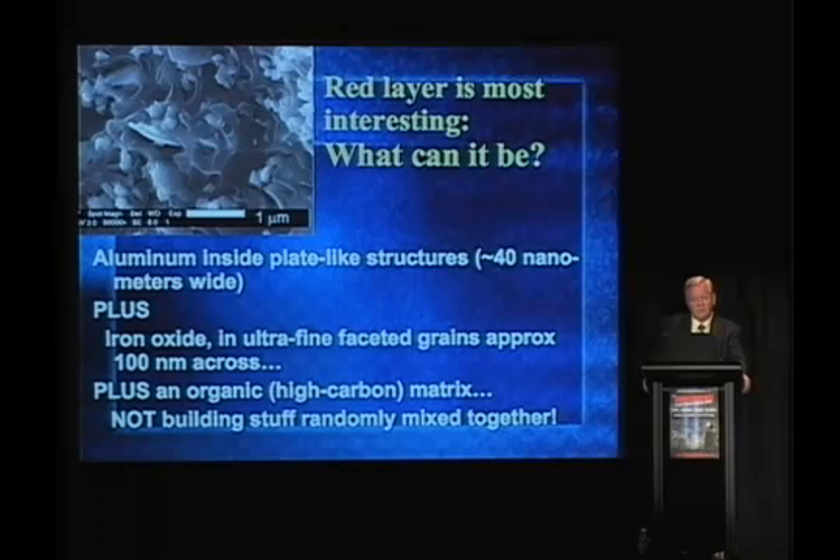The iron oxide — these ultrafine faceted grains — plus the organic matrix: this is not building stuff that just falls down and makes this wonderful nanothermite. I've heard that argument. Do you know how complex this is? This takes considerable knowledge — chemistry. In fact, we have a couple of chemists on our scientific team, and we have not been able to make this stuff. Aluminum oxidizes very quickly. Somehow this silicon layer has passivated the aluminum, making it insensitive to oxygen in the air, so that in this matrix it is preserved — eight years after the event, this stuff still reacts when we ignite it.